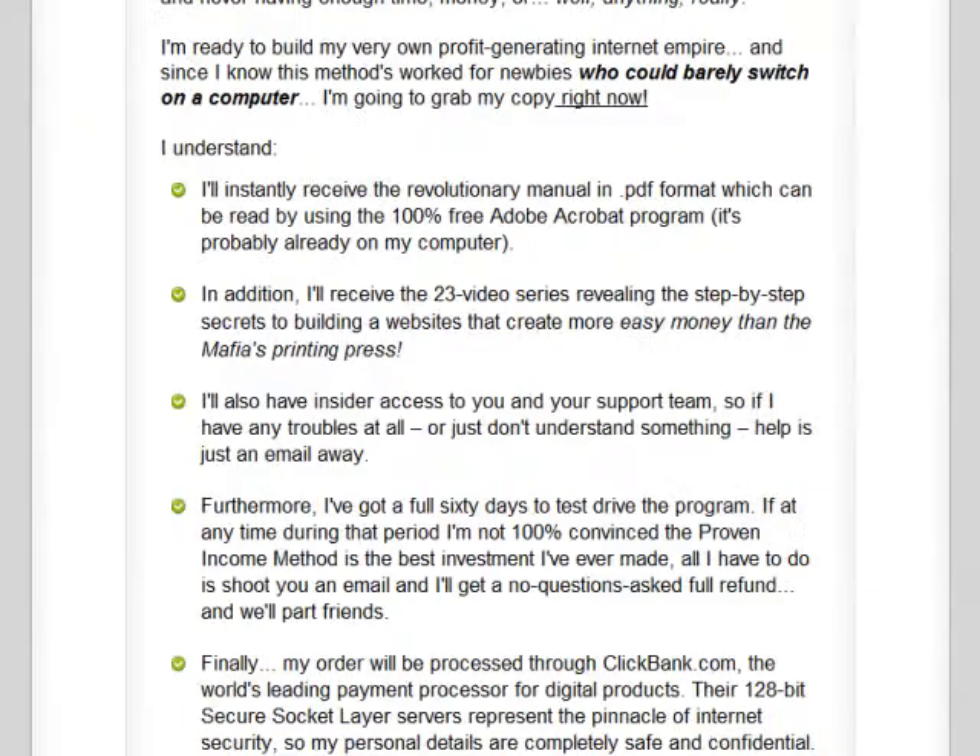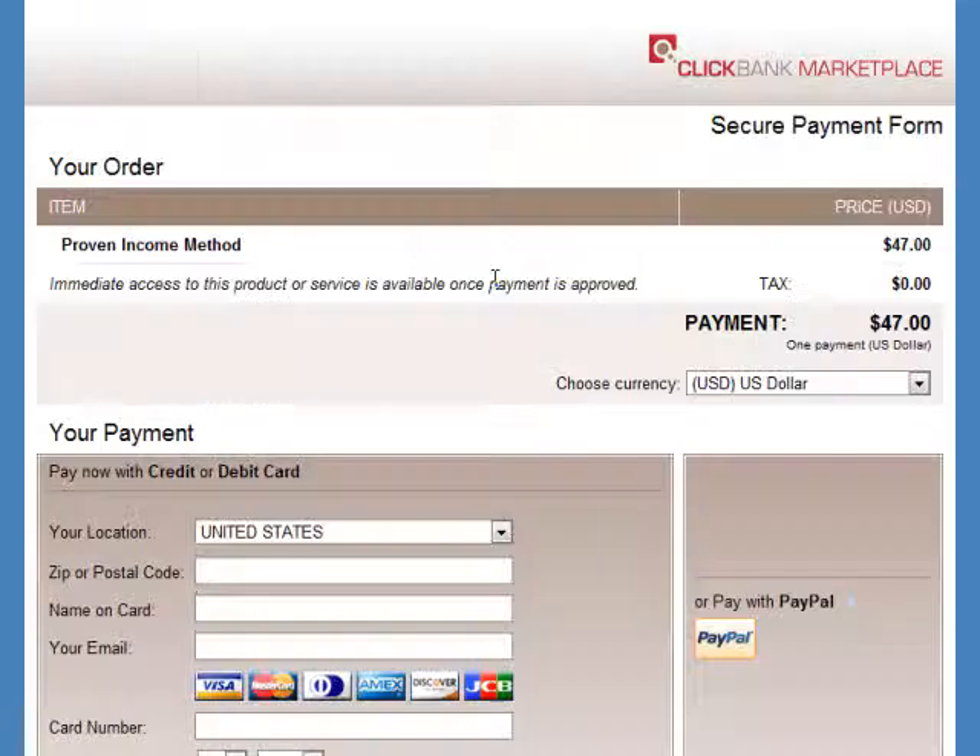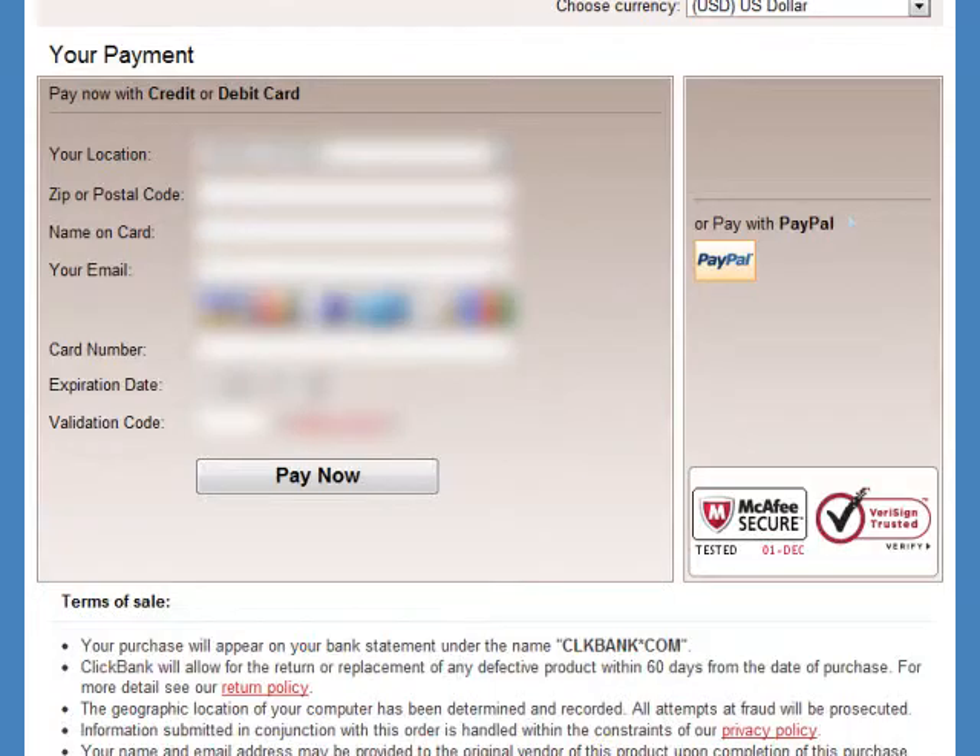Now let's scroll down and click the Add to Cart button. After that is the ClickBank payment page. If you're unsure what ClickBank is, it's something like PayPal — it's the middleman between the seller and the buyer. It protects your financial information and ensures you receive what you've purchased. Now I've already entered my credit card information, which has been blurred out, so I click the Pay Now button.